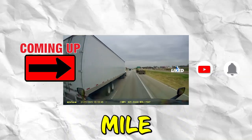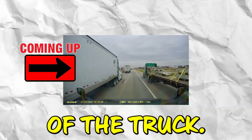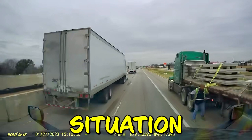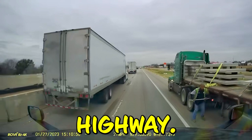Watch out, you got a flatbed at mile marker 595 — he's on the shoulder and he's out of the truck. What's up YouTube, welcome back to Breaking Truckers. Dangerous situation on a narrow two-lane highway.